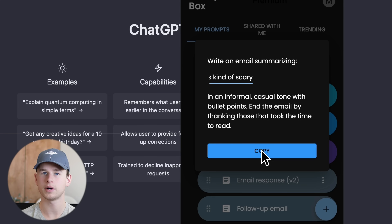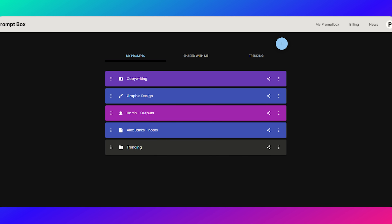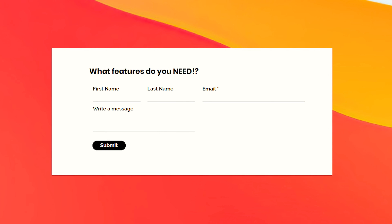And lastly, you can use Prombox on the Chrome extension, on your phone, or on the web app. Thanks so much for giving Prombox a try. I'm excited to add new features every single week. Be sure to go to the news section on the web app and submit any requests you have regarding new features.